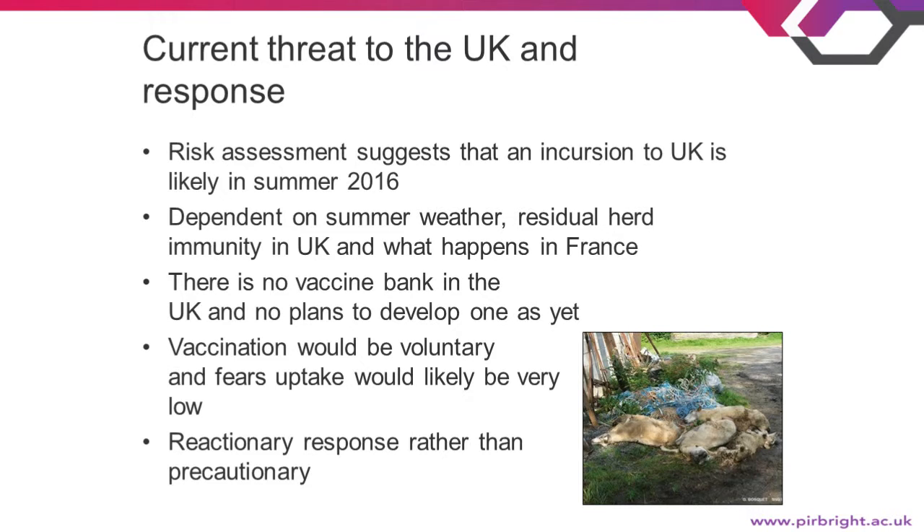The most likely route of entry to the UK is infected midges blowing over from France, so wind conditions are also a factor. The impact of any outbreak will also depend on residual herd immunity from the previous outbreak. Currently there is no vaccine bank in the UK, and DEFRA has no plans to stockpile. If vaccination takes place, it will be on a voluntary basis, and there are fears that uptake would be quite low. The success of the 2008 campaign has led to a perception among farmers that blue-tongue is not a particularly high threat — making them less likely to vaccinate, which is counterintuitive. If there is an outbreak later this year, DEFRA will have to react, but it will be a reactionary response rather than a precautionary one.